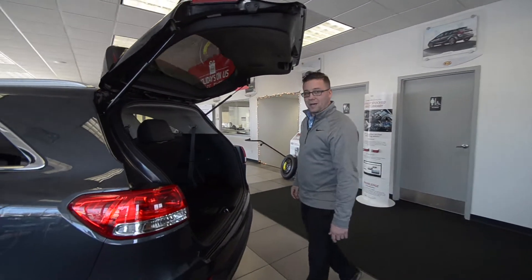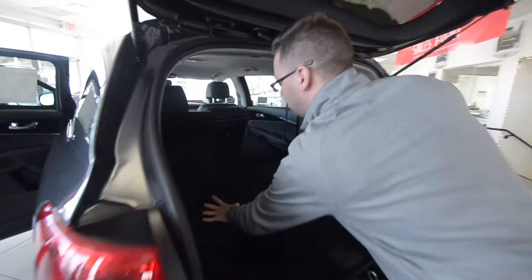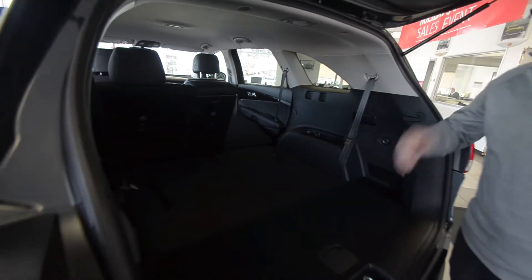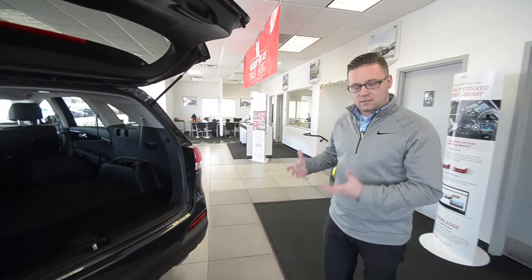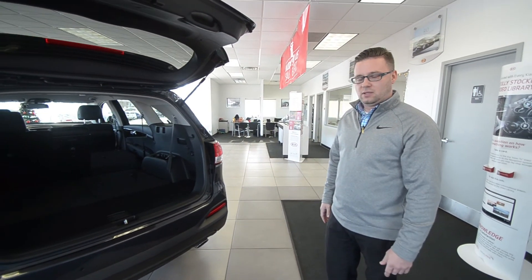Now here in the back, you can see the available third row. We can put those down to give you that extra space you're going to need to keep all those presents and take them to the kids that night. And Santa, this is why I think this is the vehicle for you to switch out for that old sleigh of yours.